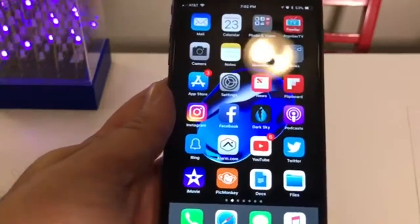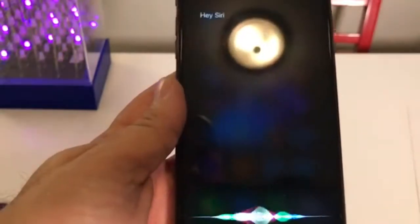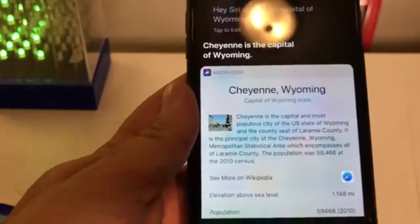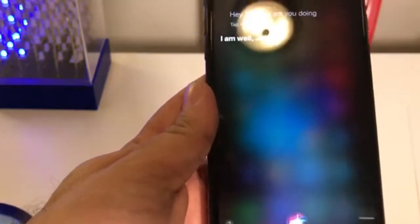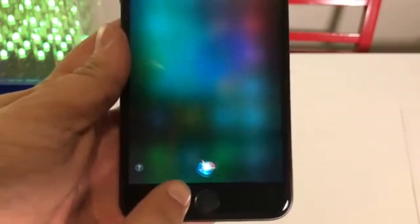With Siri, she has a much more natural voice now. You can just say, "Hey Siri, what's the capital of Wyoming?" — it's a little bit better. You'll also notice the orb at the bottom is different — it's very different from before. We've got this shiny orb on the bottom; it really looks neat. Before we had kind of the waves, now we have the shiny orb waiting for you.